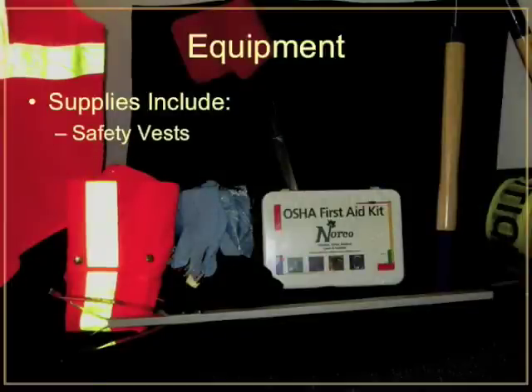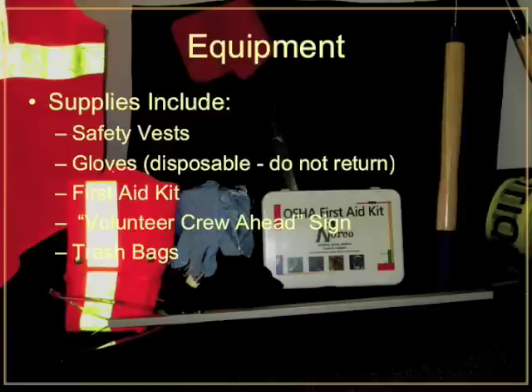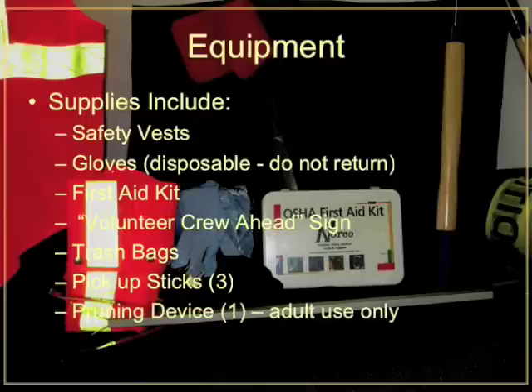Each safety kit includes supplies for 10 volunteers. These supplies include safety vests. Be sure to wear these vests at all times when you are on a clean-up. There will also be two or three pick-up sticks and a pruning device in each kit. Volunteers may want to bring their own tools to augment their supply. Remember, only those volunteers who are trained and experienced should be handling gardening tools. Tools should always be handled only by adults, with caution, and always according to manufacturer's recommendations.